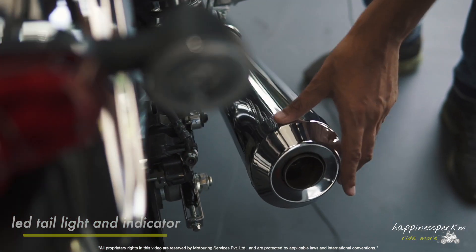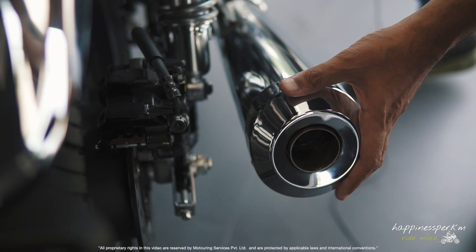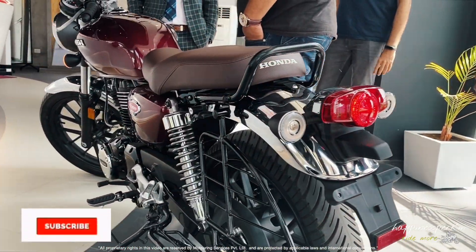The exhaust looks like it has got a DB killer and it is removable, because the thump in this motorcycle — we've been told — is quite nice. Let's see how it is.